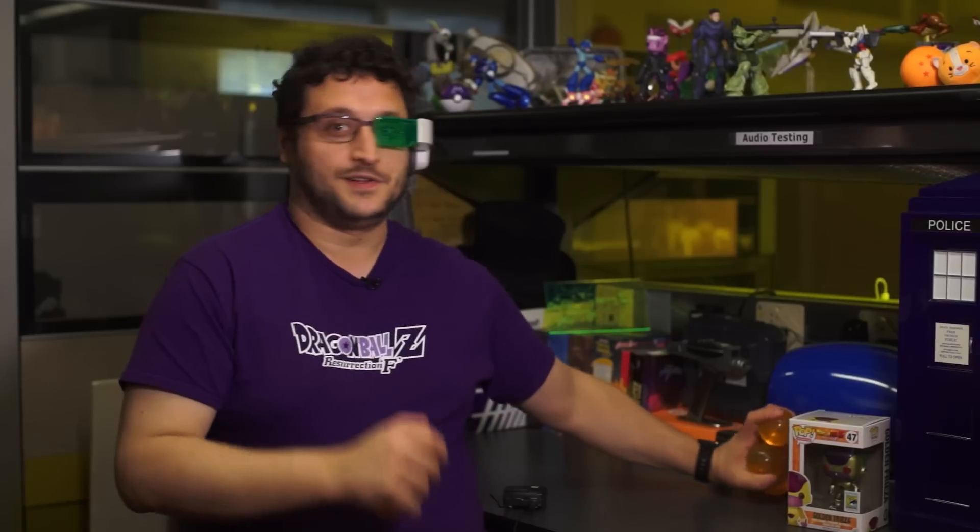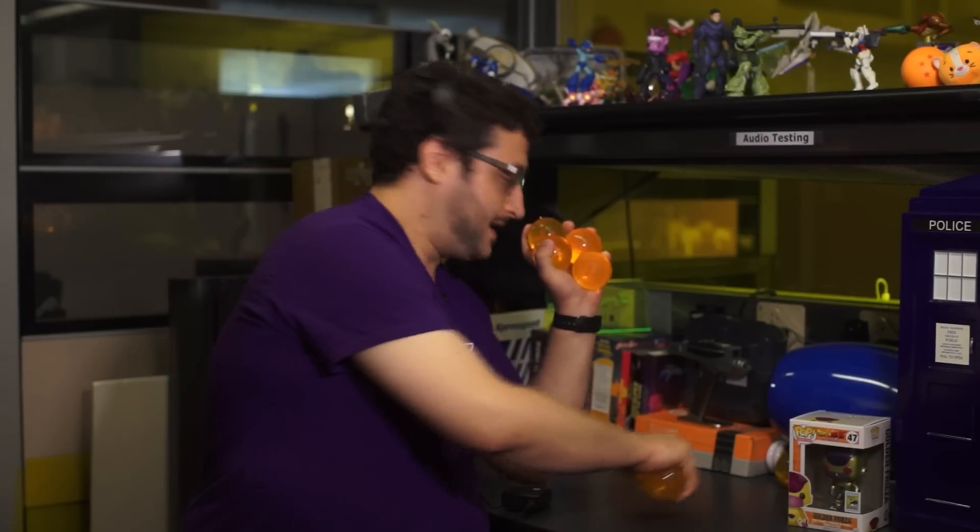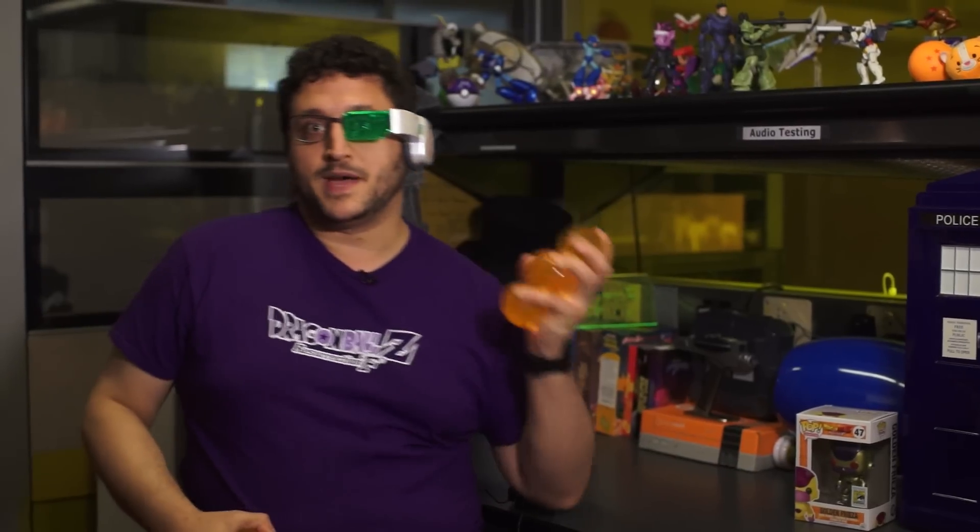Now that I've shown you my Scouter, I want to show you my balls. My Dragon Balls. You knew where this was going. It's not the first dumb innuendo joke I've made on this show. These are the Dragon Balls, and they're also made by Bandai. That's my mic that I just elbowed.